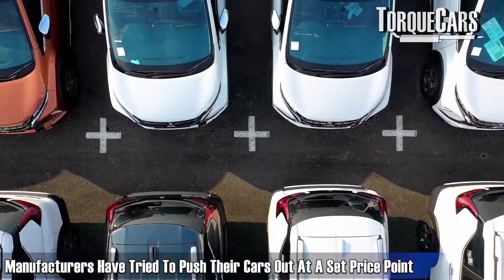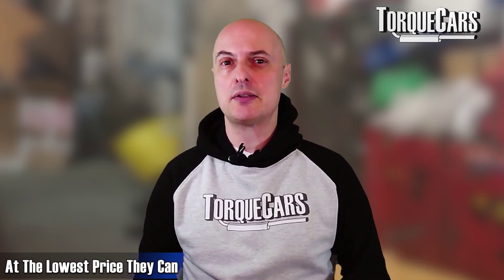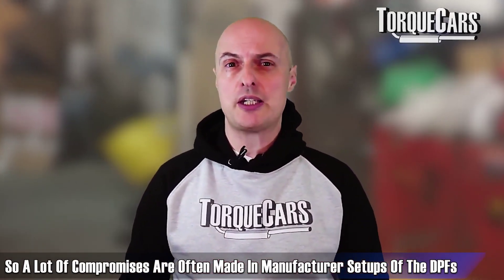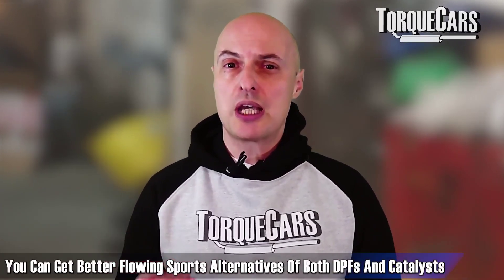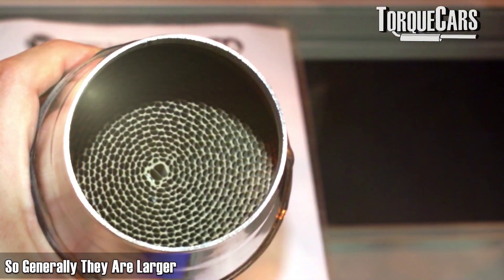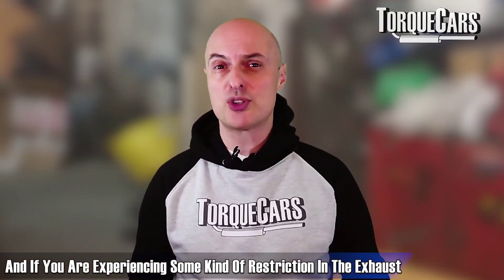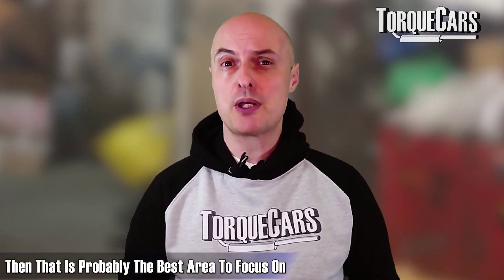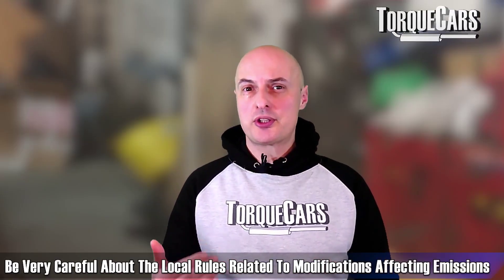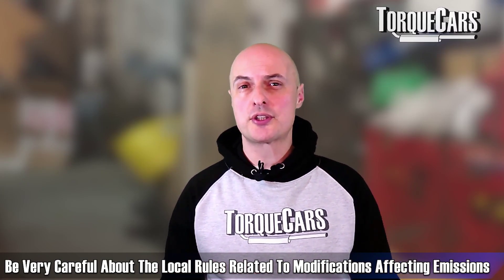Manufacturers push their cars out at a set price point, so they don't over-invest in these components — they just ensure the car meets emissions at the lowest cost, meaning compromises are often made. You can get better-flowing sports alternatives for both DPFs and catalysts that are larger and less restrictive of exhaust airflow. However, it's important to note that in many areas, modifications affecting emissions output — such as removing catalysts and DPF filters — are illegal.